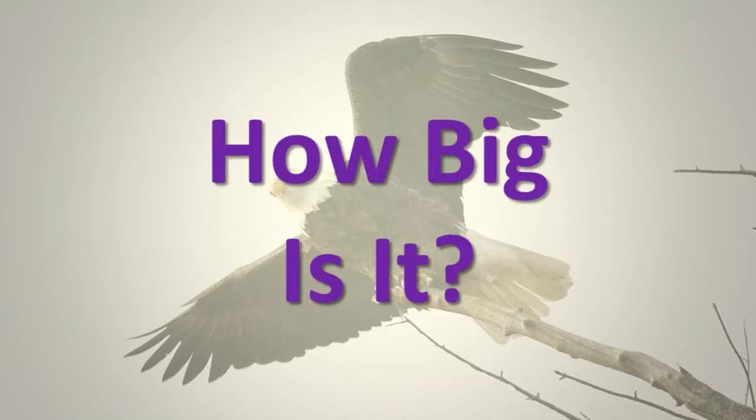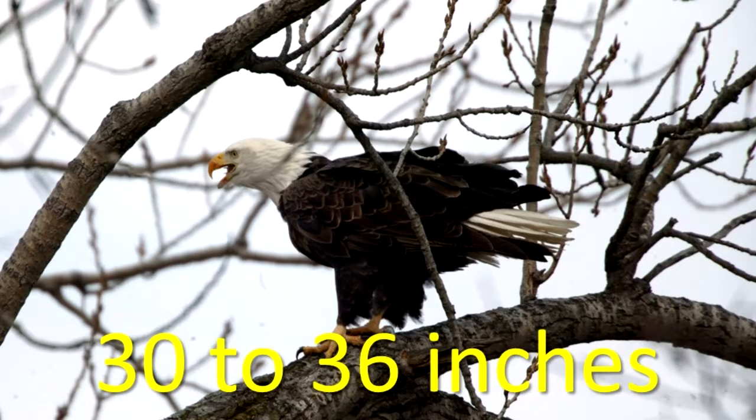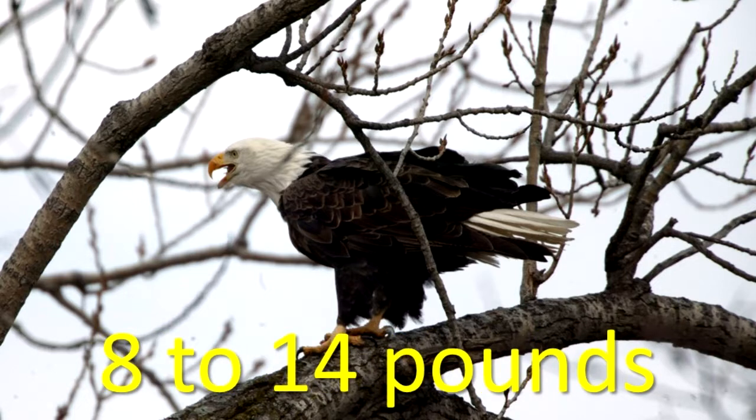How big is it? A bald eagle is about 30 to 36 inches long with a wingspan of 70 to 90 inches. The average weight of a bald eagle is 8 to 14 pounds. Female bald eagles are larger than male bald eagles.